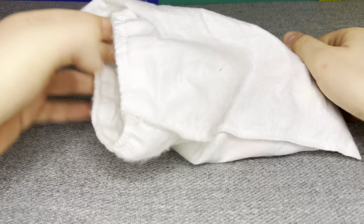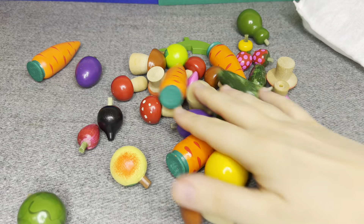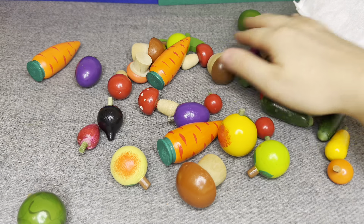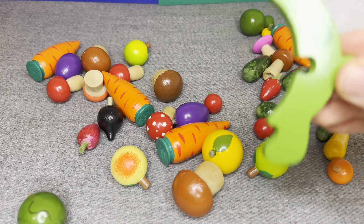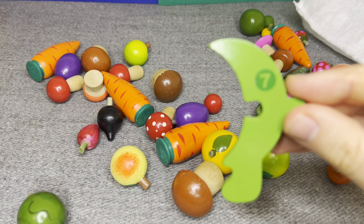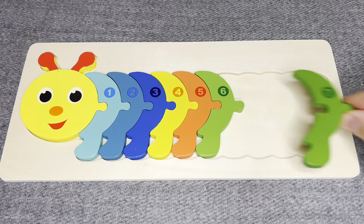Let's see what is inside! I see a lot of things! Oh nice! This is number seven! Number seven! Let's put it!